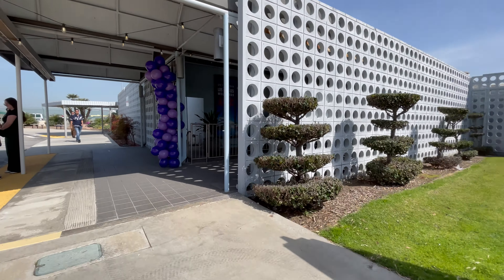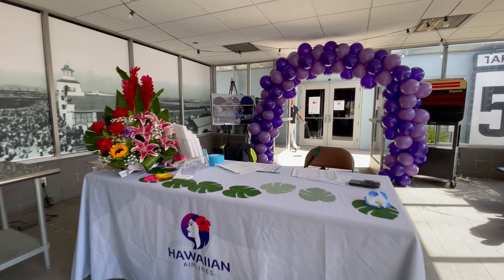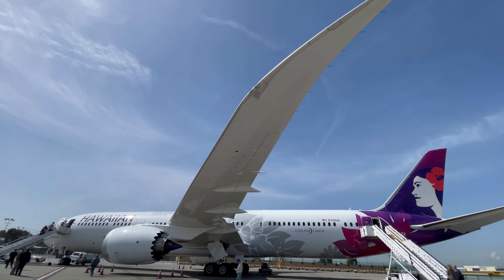Hello everyone! Today I am at LAX and I'm about to take a special preview tour of Hawaiian Airlines' brand new 787 Dreamliner. Let's go have a look!